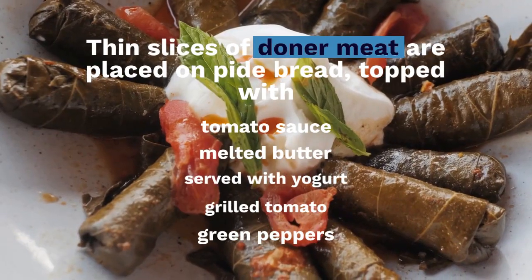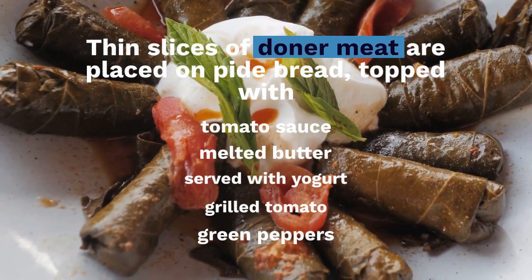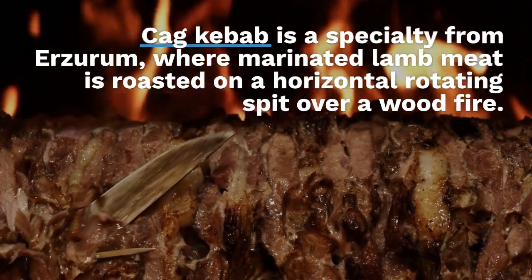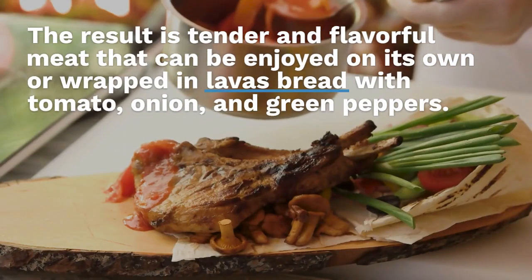Cag kebab is a specialty from Erzurum, where marinated lamb meat is roasted on a horizontal rotating spit over a wood fire. The result is tender and flavorful meat that can be enjoyed on its own or wrapped in lavash bread with tomato, onion, and green peppers.